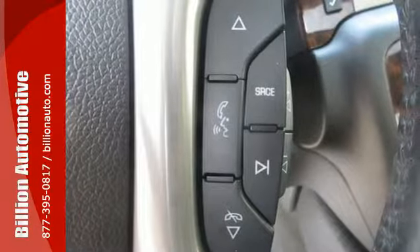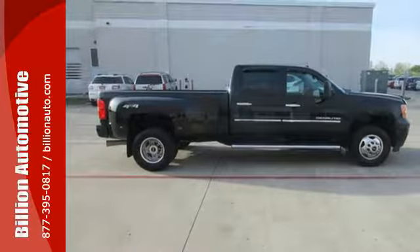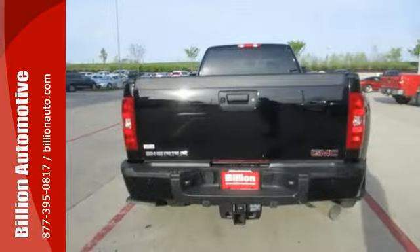It also has automatic headlights, trailer hitch receiver and anti-lock brakes, making this Sierra 3500 truly professional grade.